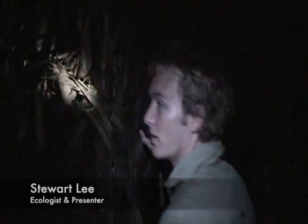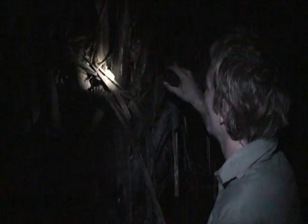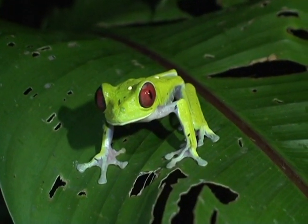This is what we were looking for. We're about 5 metres into the lagoon area and on this palm tree here we have one of the most photographed frogs on the planet — Agalychnis callidryas, the red-eyed tree frog.